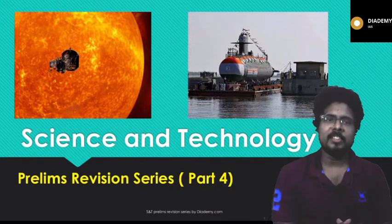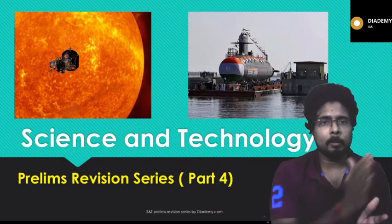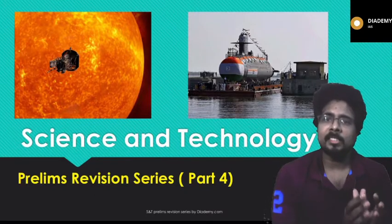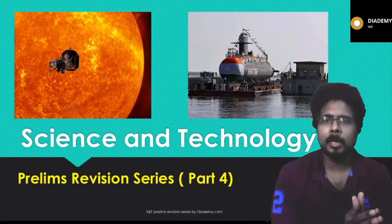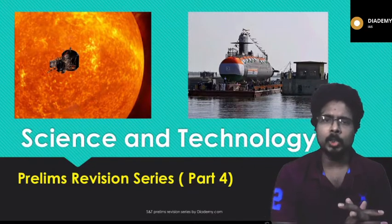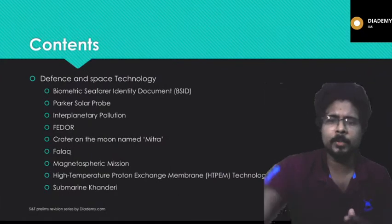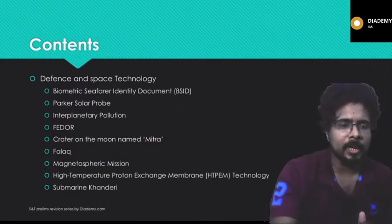Hello friends, welcome back to the revision series from Science and Technology. This is part four of the lecture, continuing from part three already covered. Science and Technology current affairs will be very helpful for your upcoming preliminary examination — not only for UPSC but for all state PSC examinations as well. I'm going to cover the last one and a half years of current affairs. In this lecture, we will be covering space technology topics.